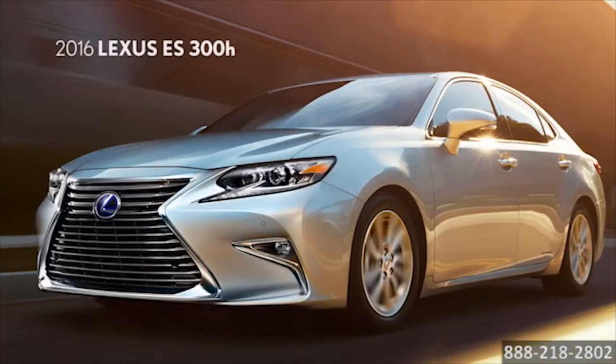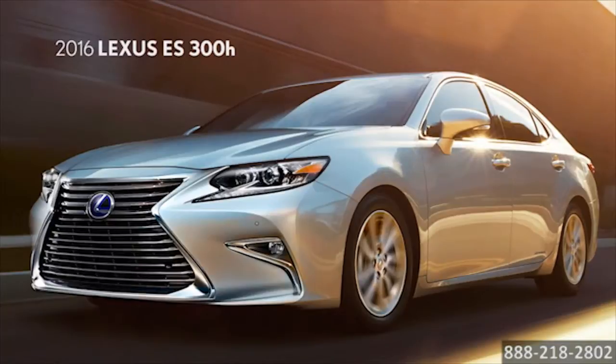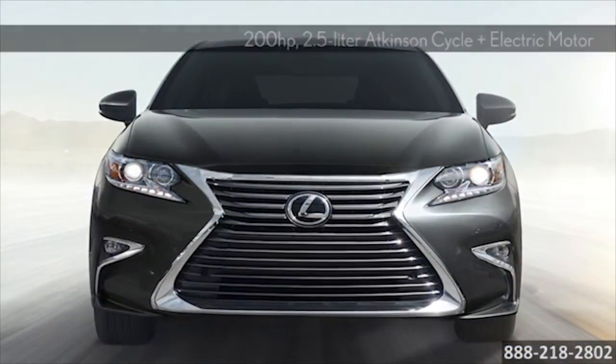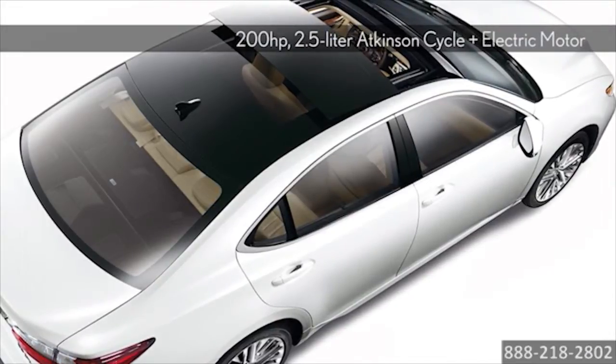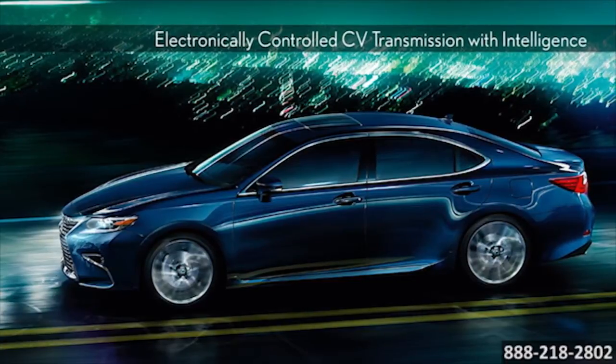The 2016 Lexus ES300H — elevate the art of the arrival. There are many ways to take advantage of the efficient power with this luxury sedan's impressive Atkinson Cycle inline 4 and electric motor. Its aerodynamic design helps make the most of every drop of fuel.